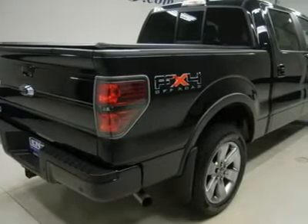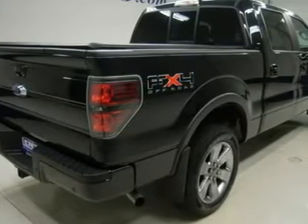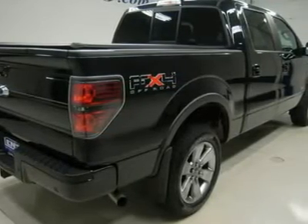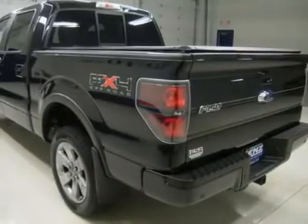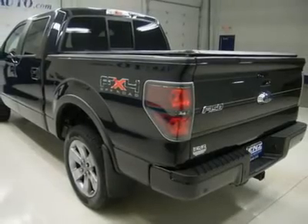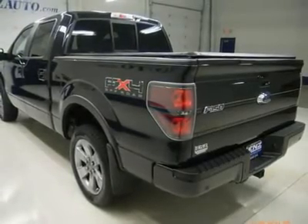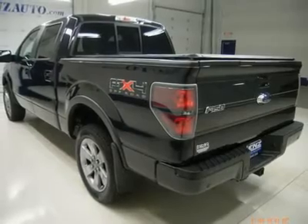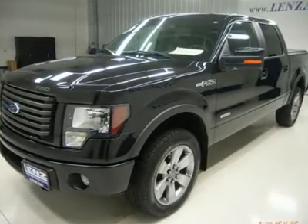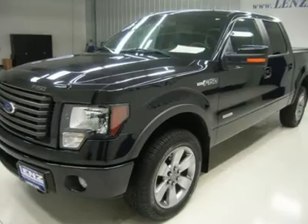Tonneau soft rolling cover, integrated factory electric brake controller, white-letter Pirelli Scorpion ATR 275/50R20 tires, 20-inch grey factory painted alloy rims, keyless entry, driver-side door code entry, factory remote start, CD player, Sony 700-watt sound system with factory subwoofer, hard drive that holds up to 2,472 songs, Microsoft Sync system with hands-free Bluetooth capabilities.